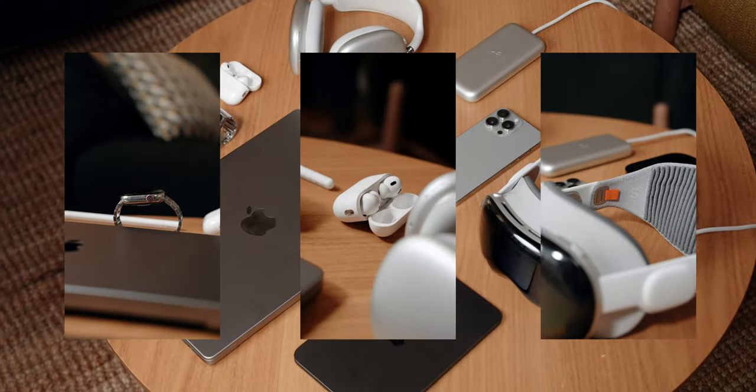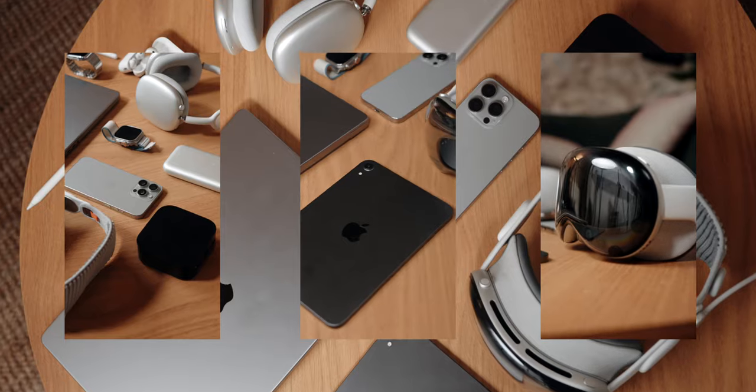That's why in this video I wanted to tell you the actual Apple ecosystem — the actual products that I actually use in my daily life. Take a shot every time I said 'actually' in the intro. Alright, let's get started.